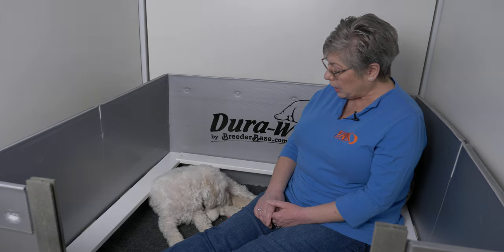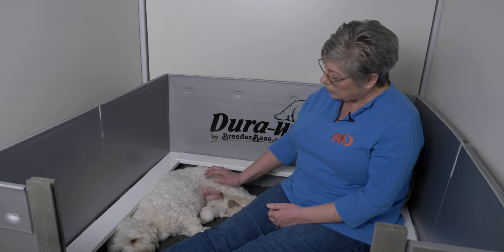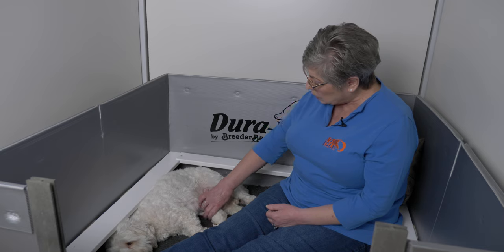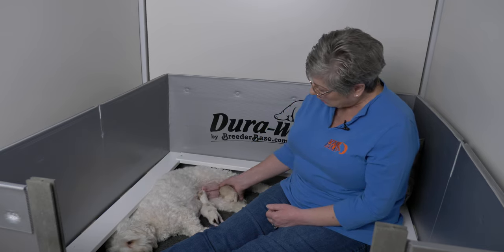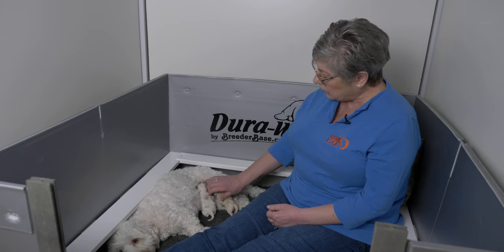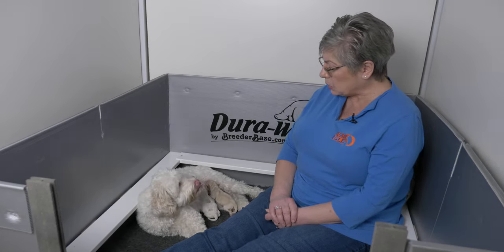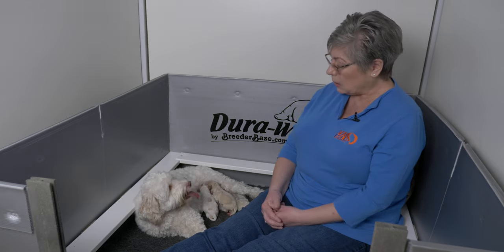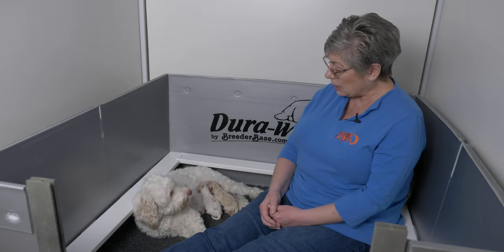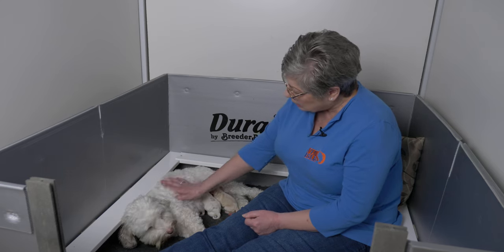We knew when Belle ovulated — she was fairly quick to ovulate — so we arranged for her honeymoon with Eli. To figure out the due date for the puppies, we calculate 63 days from the date of ovulation. Most dogs are pregnant for 63 days, which is nine weeks. Humans are generally pregnant for nine months and dogs for nine weeks — it's a much quicker process, and you don't have to wait anywhere near as long to see your babies.